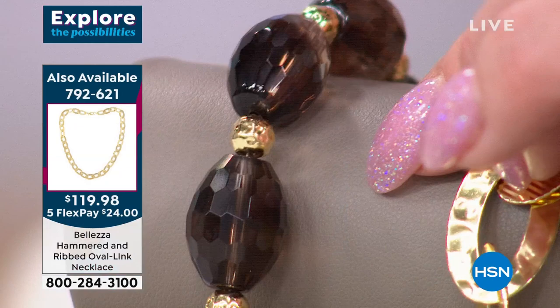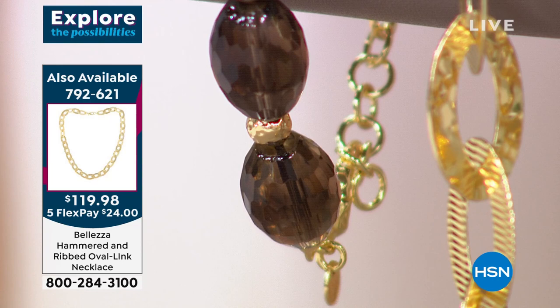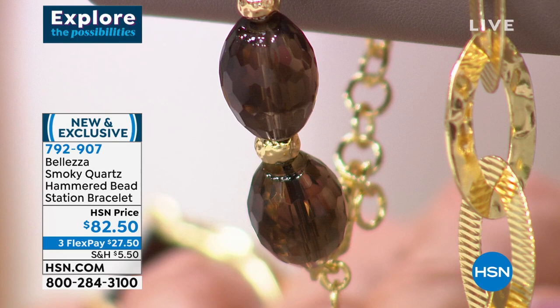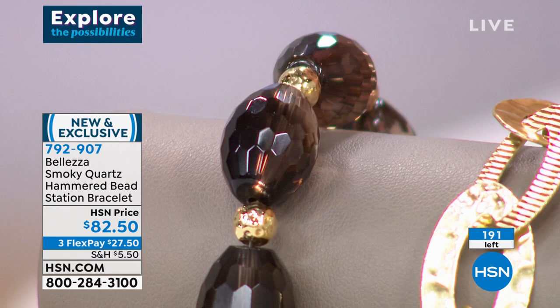There are hundreds of carats of genuine smoky quartz — all faceted, all done in Italy, even down to the beadwork. Look at the hand-hammering on those rondelles — that's Italian craftsmanship. You can see the faceting on each smoky quartz bead — hundreds of beautifully perfect facets that just grab the light. The hammering of the rondelle beads in between is super important: if it was just smoky quartz it would be too much brown. By adding gold, you've made it a rich designer piece — the way you'd see it in Italy.